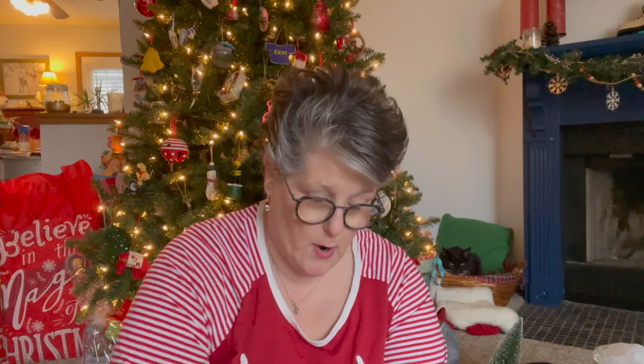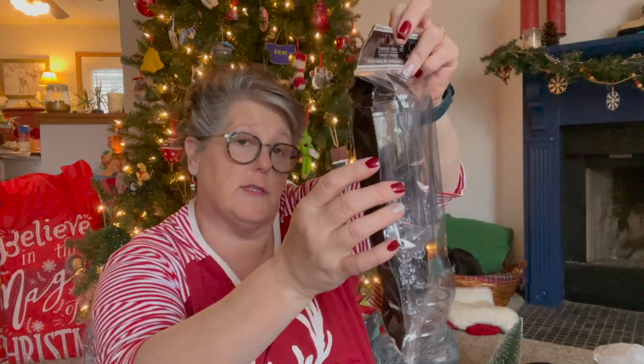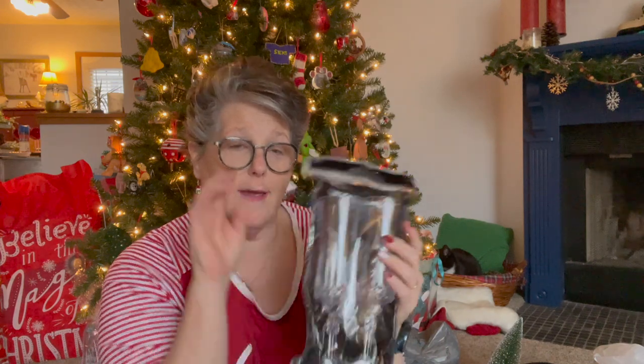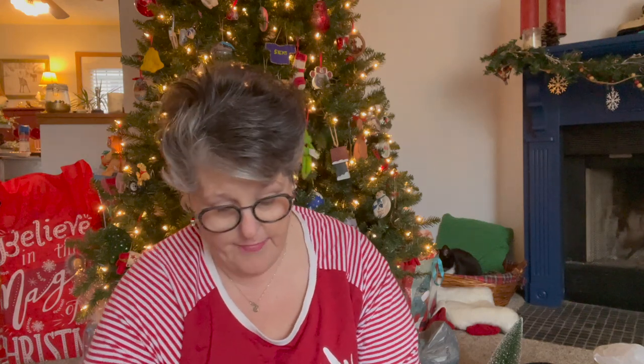Also for our celebratory box, I got these champagne flutes. They're really hard plastic and I'm going to do some Cricut on them. I got six of those.